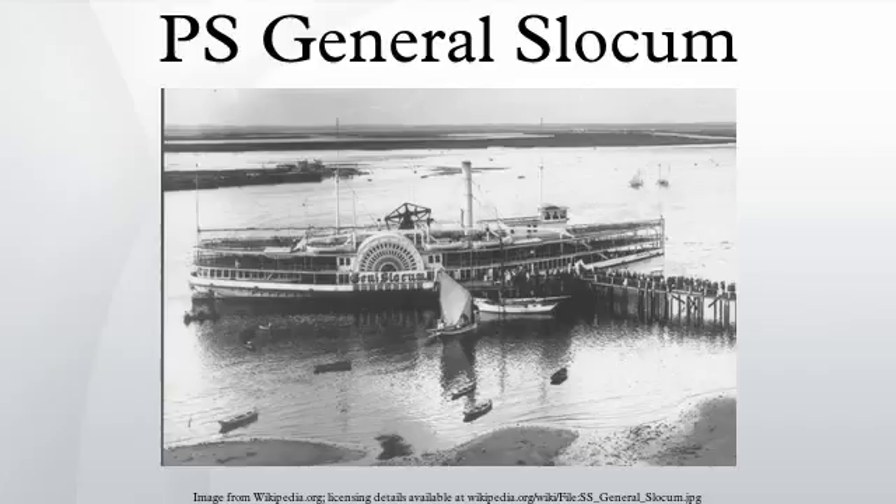Survivors reported that the life preservers were useless and fell apart in their hands. Desperate mothers placed life jackets on their children and tossed them into the water, only to watch in horror as their children sank instead of floating. Most of those on board were women and children who, like most Americans of the time, could not swim. It has been suggested that the manager of the life preserver manufacturer placed iron bars inside the cork preservers to meet minimum weight requirements. Many of the life preservers had been filled with cheap granulated cork and brought up to proper weight by the inclusion of iron weights.